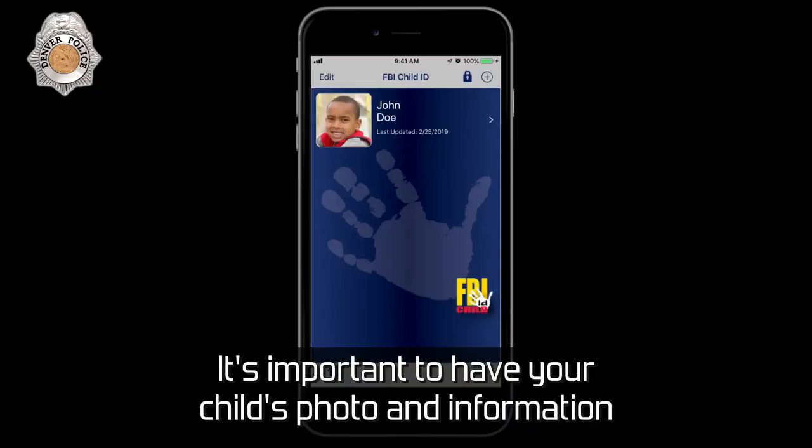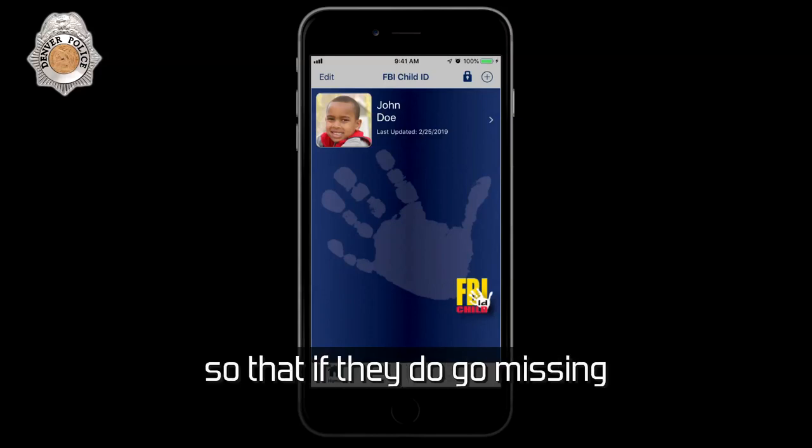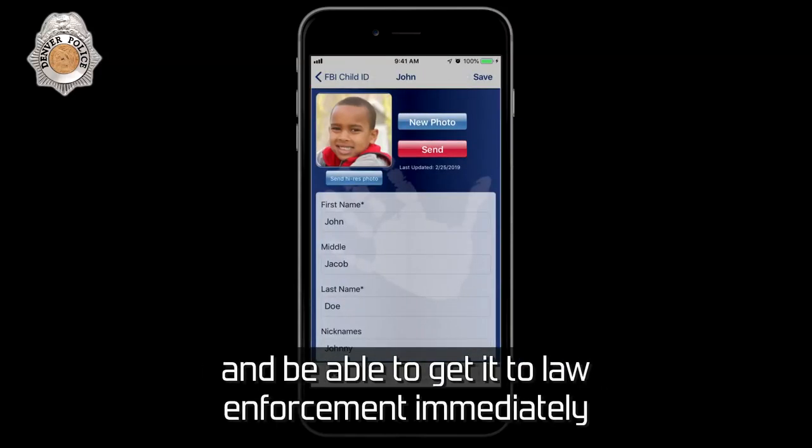It's important to have your child's photo and information in the app ahead of time so that if they do go missing, you'll have everything that you need and be able to get it to law enforcement immediately.